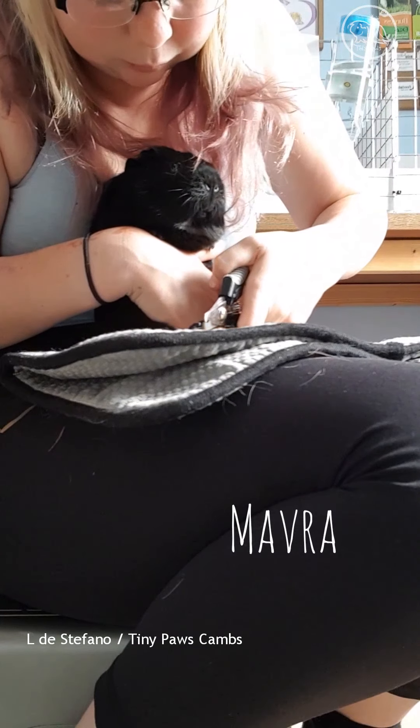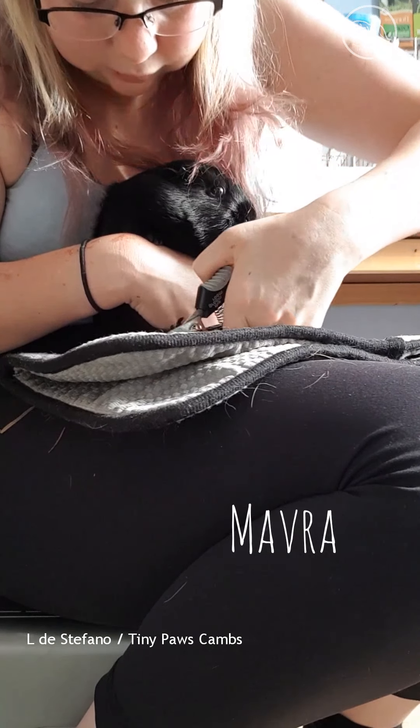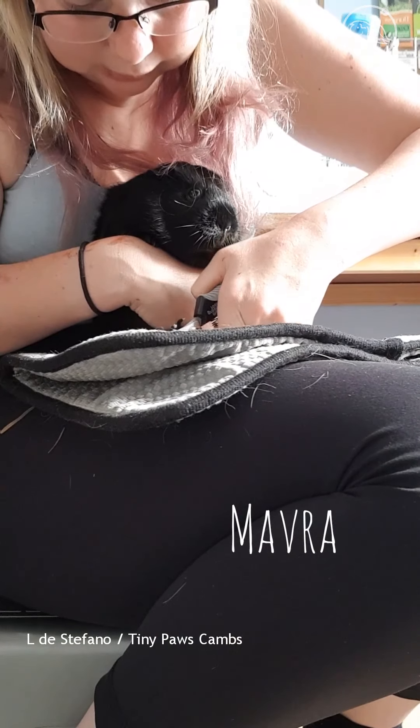We've got an over clip on that one. I'm sorry, puppet. I'll make it up with treats in a bit.